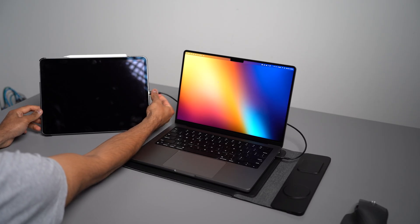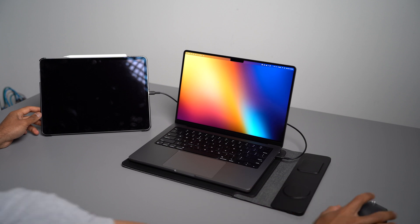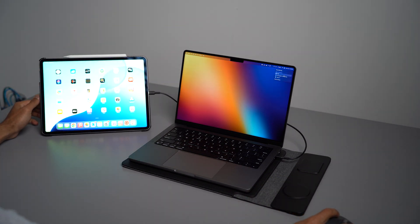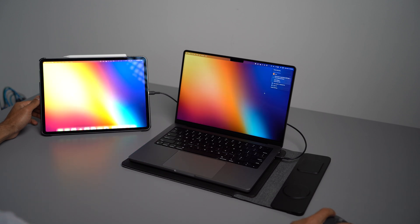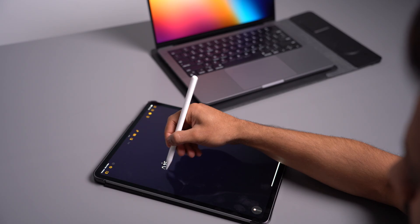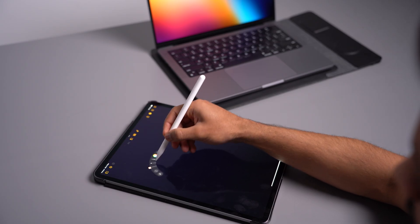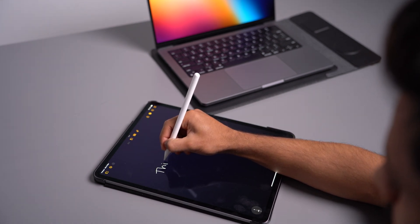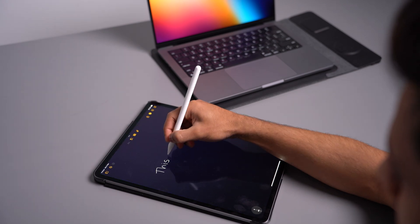The larger 13-inch display makes a huge difference, offering plenty of space for productivity while still being lightweight and portable. Sidecar is effortless to set up wirelessly, however for my setup I do plug it in using a USB-C cable as I find it to be slightly more stable and it also charges my iPad at the same time. The iPad's touch capabilities add an extra layer of interactivity, allowing you to do things like markup documents or sketch your ideas using the Apple Pencil.